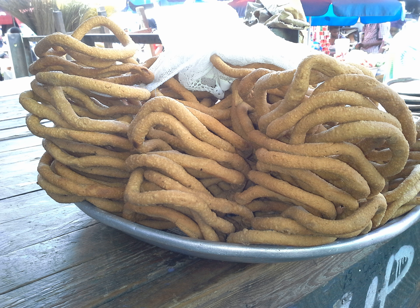Kuli Kuli is a West African food that is primarily made from peanuts. It is a popular snack in Nigeria, Benin, Northern Cameroon and Ghana.